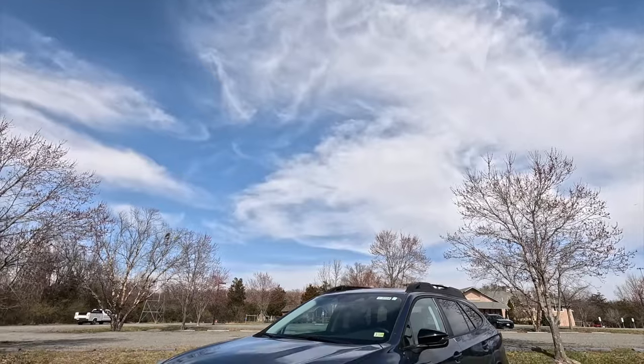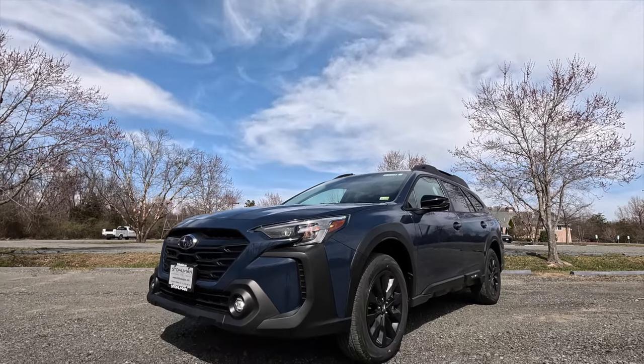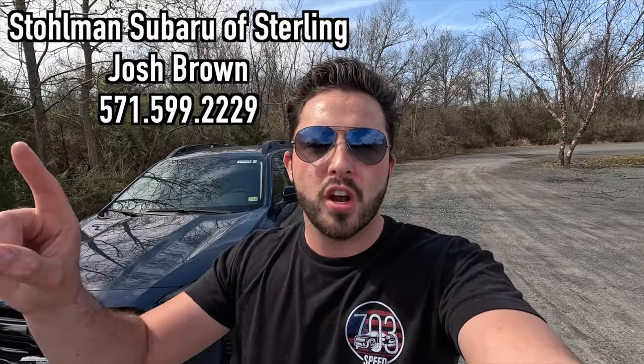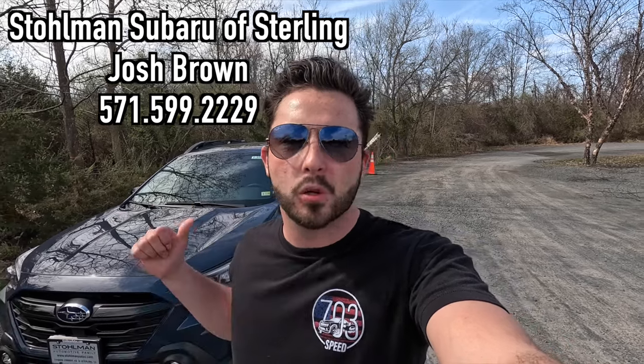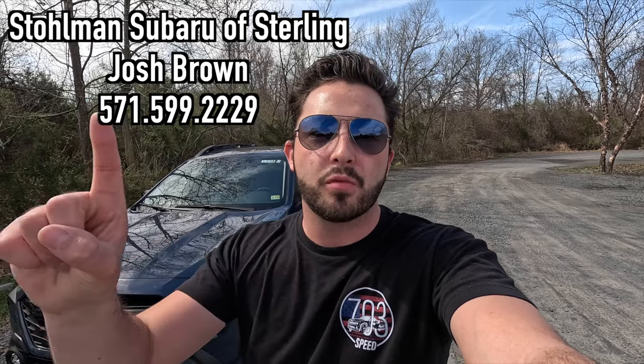What's up YouTube, I hope each and every one of you guys are healthy and enjoying life. Today I'm going to be reviewing the 2024 Subaru Outback Onyx Edition XT. Huge thank you to Josh Brown over at Stollman Subaru of Sterling, Virginia for allowing me to do this video. If you're interested in this particular Outback or any Subaru product, Josh's information will be on screen and in the description box below.